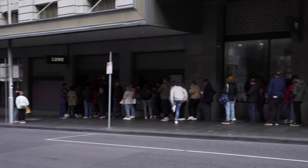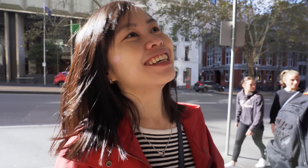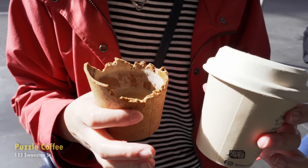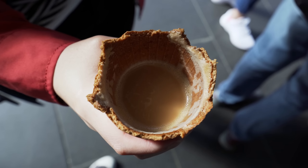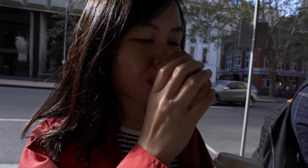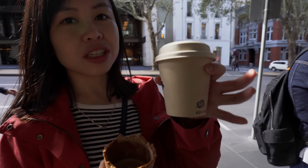Today is our last day and we are currently queueing in front of Lune. The queue is ridiculous — apparently this is the best croissant in the world, or so they say. We tried the Fitzroy location before, but this one is in the city. While waiting — about 45 minutes — I got a coffee from Puzzle. The cool thing about this cup is that it's completely edible, made from oats and grains. It's an extra three dollars though, which is quite expensive.